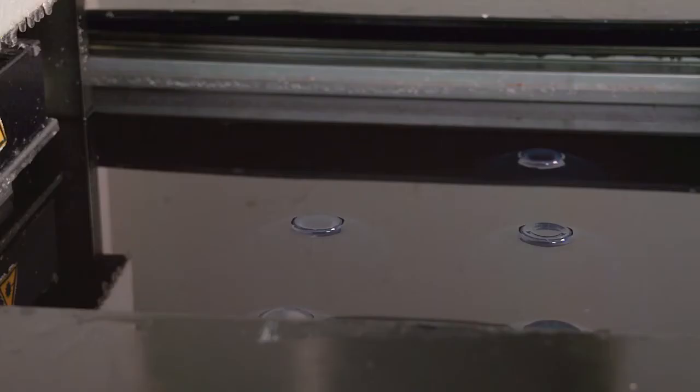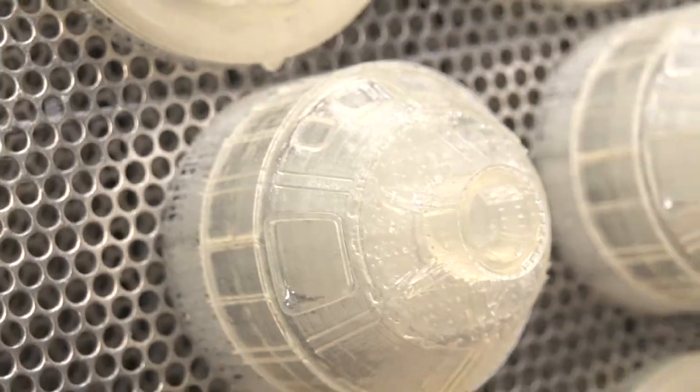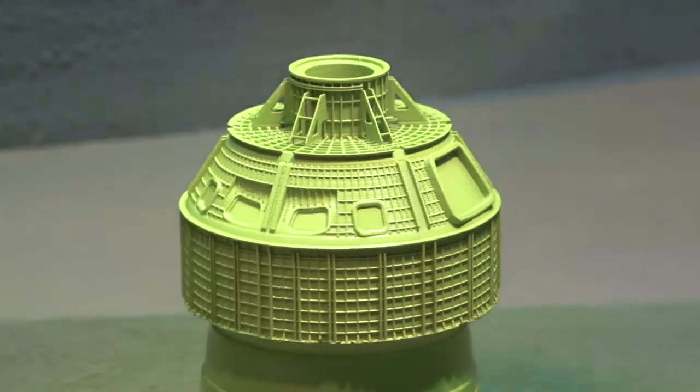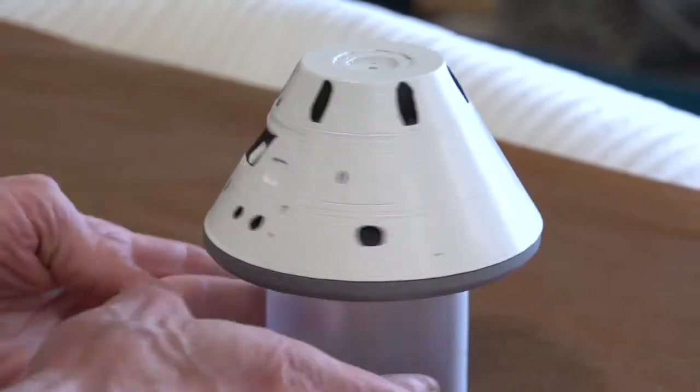These technologies not only make it more economical and viable, but sometimes it's the only way to be able to manufacture these products. 3D scanning, design, and digital fabrication such as additive manufacturing are no longer the future. They're the here and now.